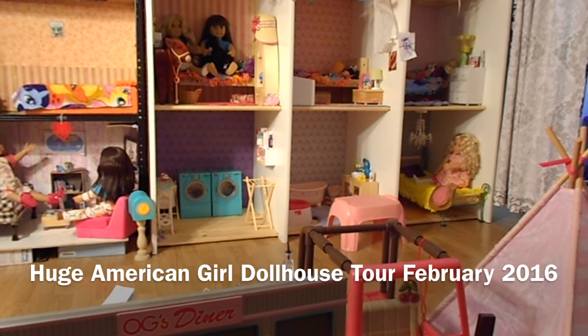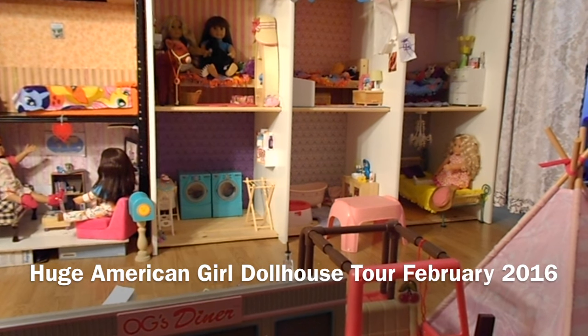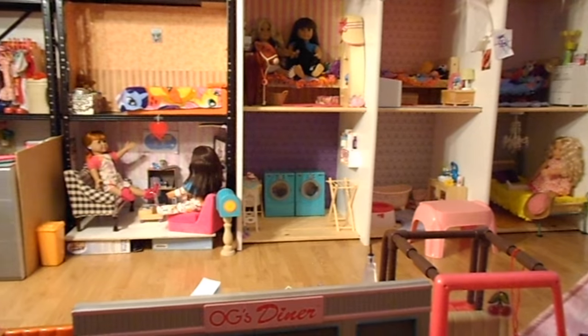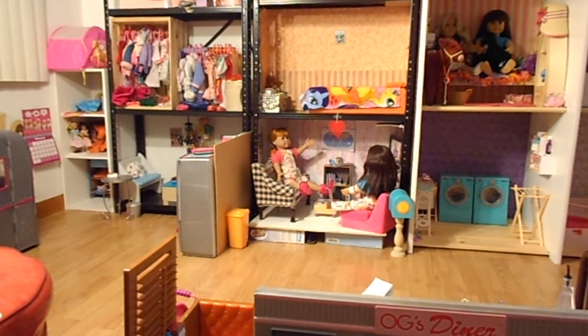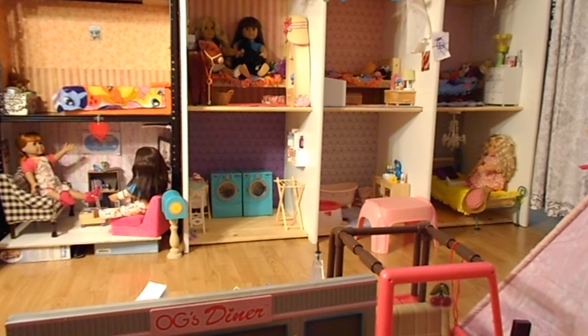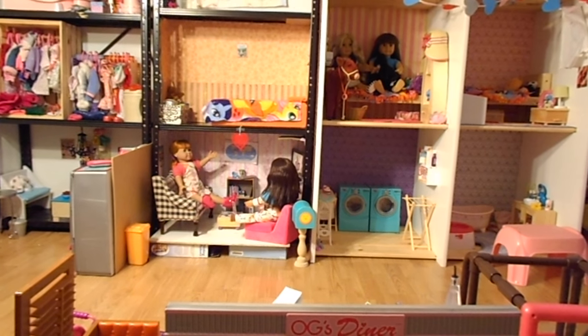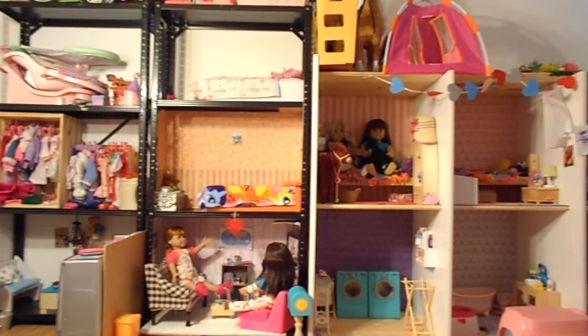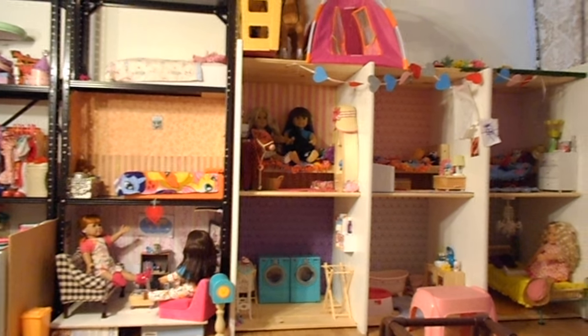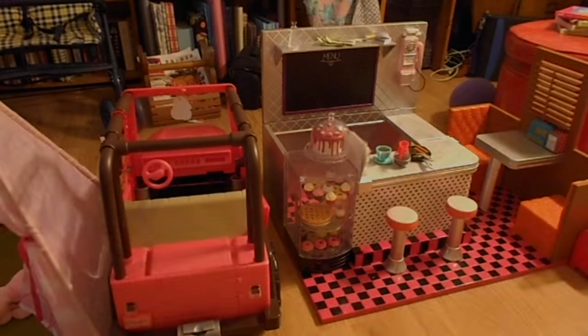Hey guys, I thought it was time for an updated dollhouse tour. It's kind of taking over this room. There's so much stuff that's different and dolls that have been added. This is the best overview I can give you — there's the diner and a teepee and jeep in front of me. It just takes up the whole wall. I don't have a tripod over here, so let's get started.